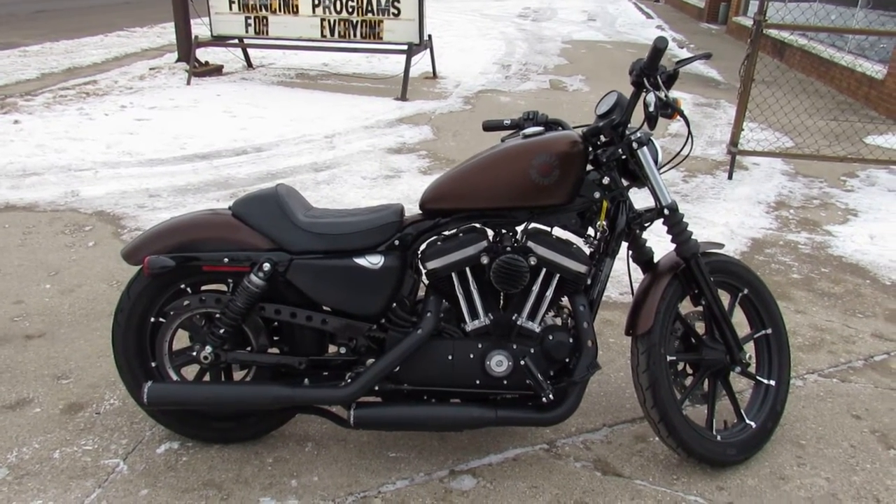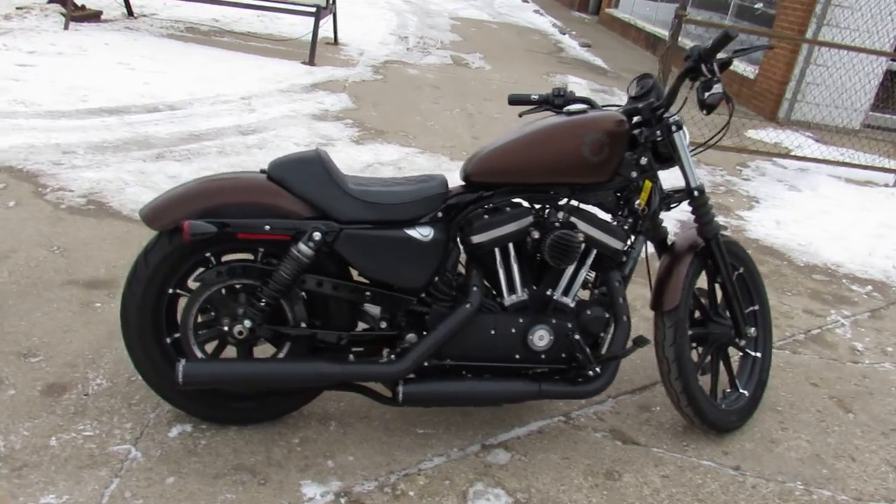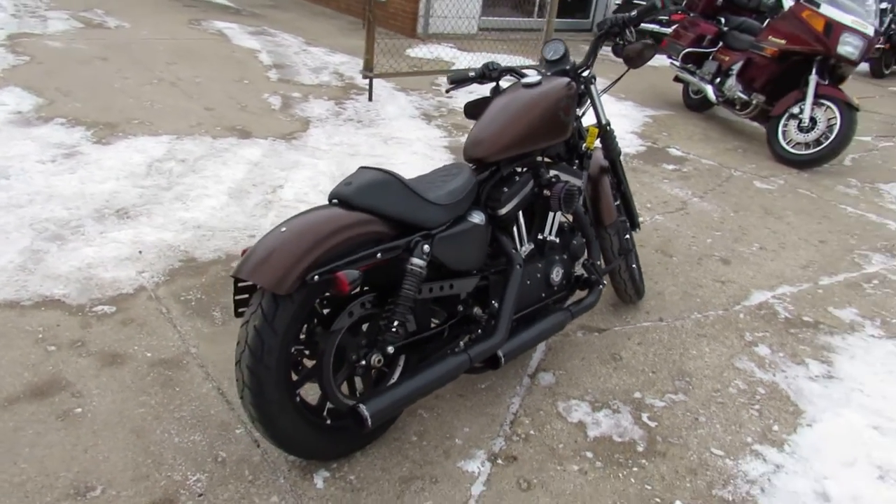Hey guys, it's used Harley-Davidson headquarters here at Approval Power Sports. We're doing some videos on our used sporties we just got in — we got a couple more truckloads to go, so keep an eye on our website, YouTube channel, and Facebook page.